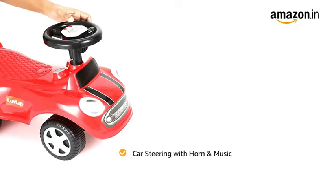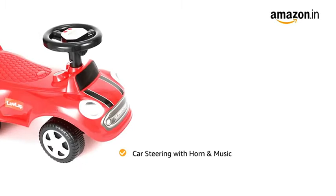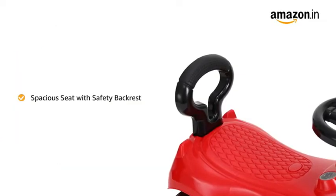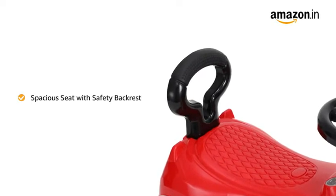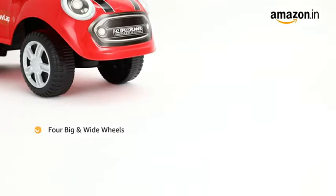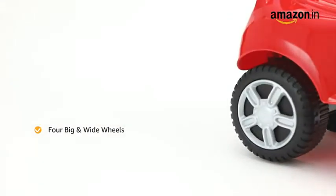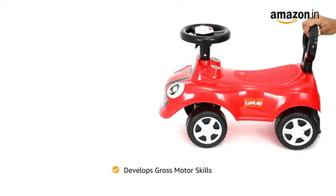The ride-on car features a car steering with horn and music to keep the baby actively engaged in play. It has a spacious seat with safety backrest for better protection and back support. The four big and wide wheels make the product more stable for riding, adding to the safety and comfort of the child.